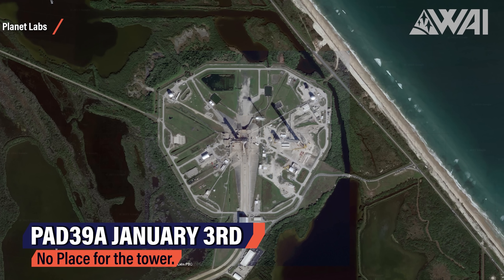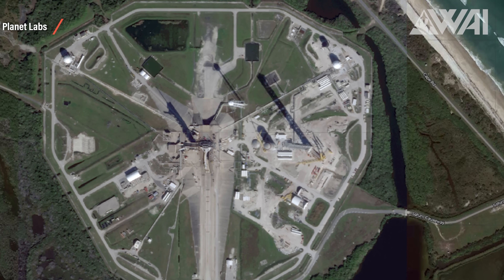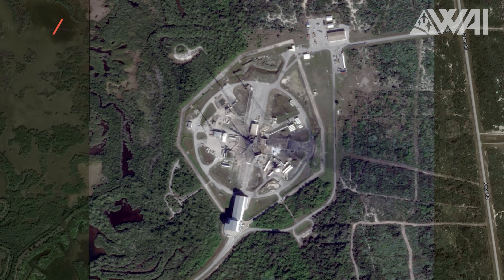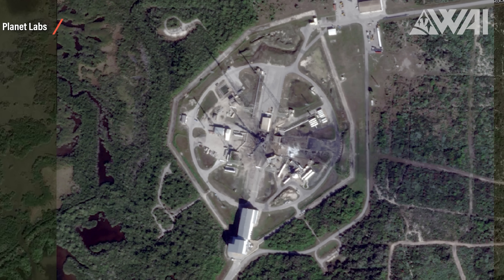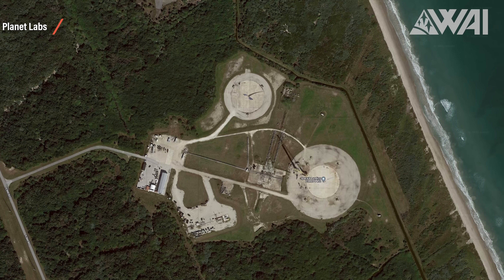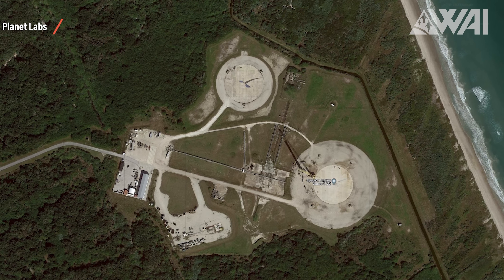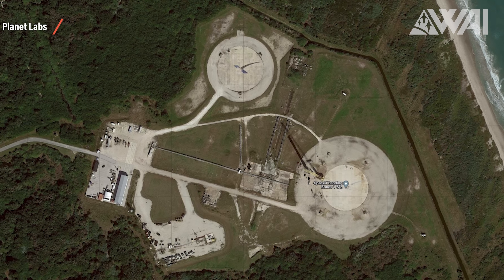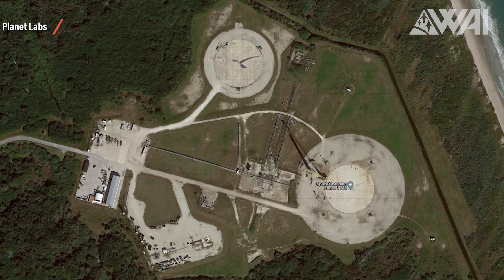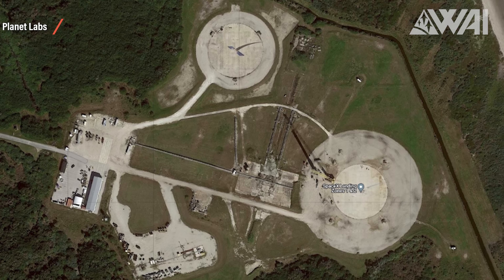But no matter how hard I searched, there is no spot to put it right now. Pad 39A on January 3rd — where SpaceX is currently building its KSC Mechazilla — shows no sign of a foundation and not much room. SpaceX's second pad at the Cape also has no room for a Mechazilla. And the final candidate, Landing Zones 1 and 2, where SpaceX's boosters land after return-to-launch-site flights — not a single trace of activity, no terrain grading, no concrete foundation in the making. Nothing.